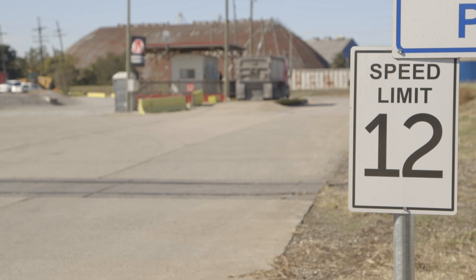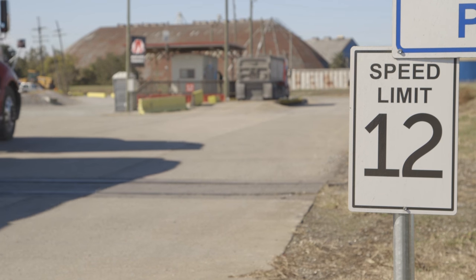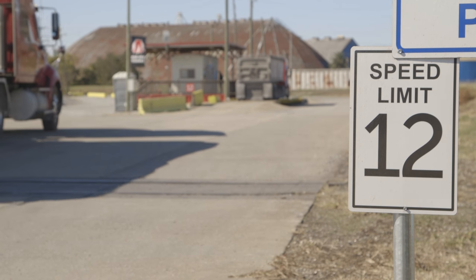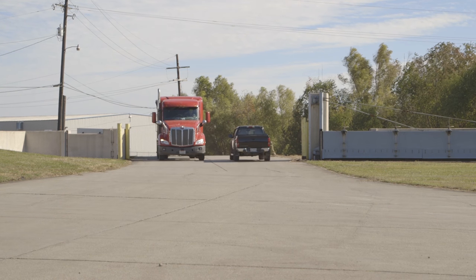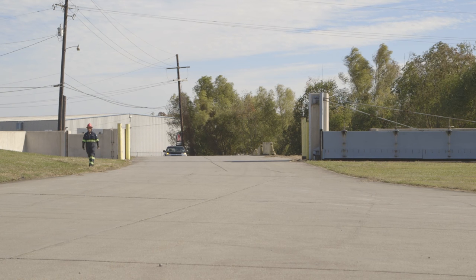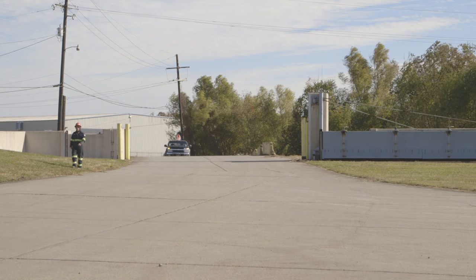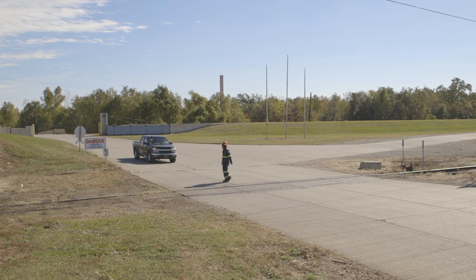When traveling on any Associated Terminal sites, there is a speed limit of 12 miles per hour. Please note that train tracks and railroad activity are present on many Associated Terminal sites. Please take caution when crossing railroad tracks, either by car or by foot. Also be aware of pedestrians who may or may not be in pedestrian-approved pathways. Remember, pedestrians always have the right-of-way.